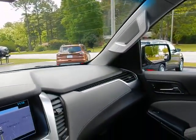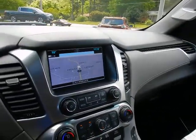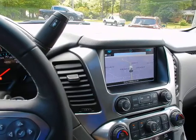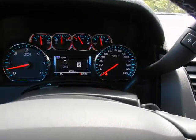If you'd like to know more about this 2019 Chevrolet Tahoe LT, please give us a call at 334-283-6823. It's time you experience the Parker difference.